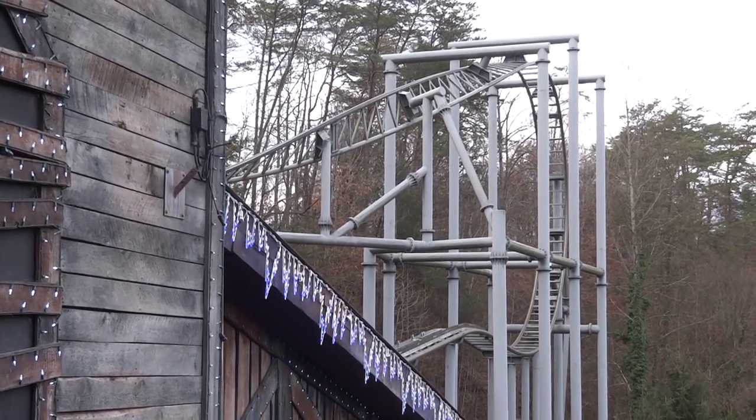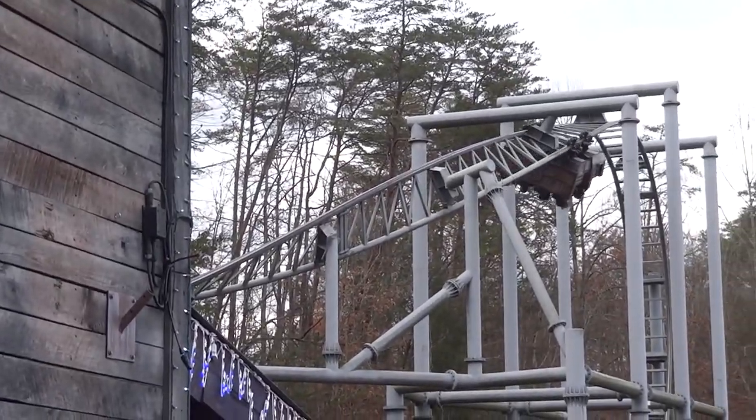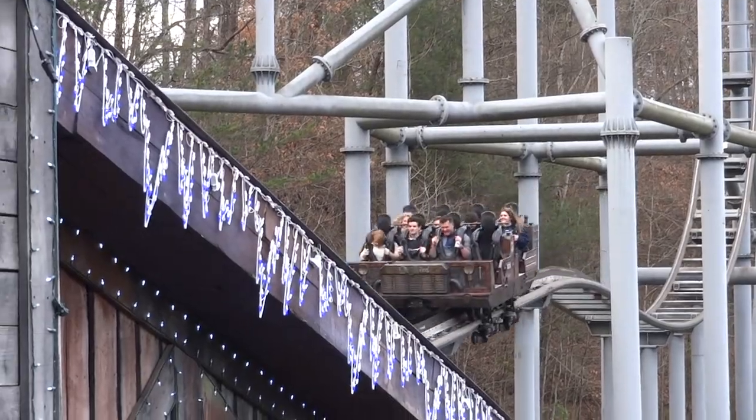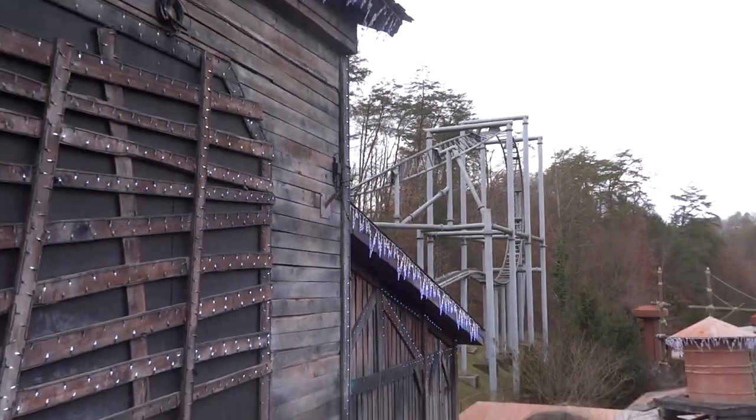So if a coaster with a phenomenal ending is not featured here, most likely I have not ridden it. These coasters are not ranked, just in alphabetical order. Without further ado, here are my personal favorite roller coaster finales.